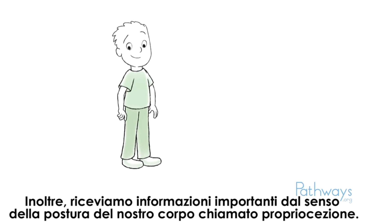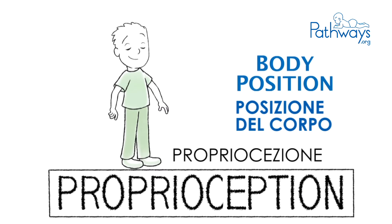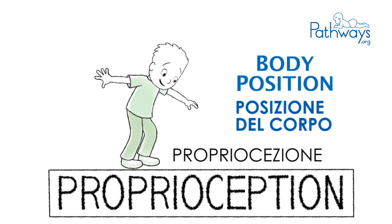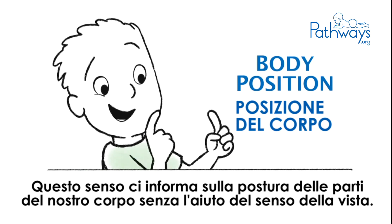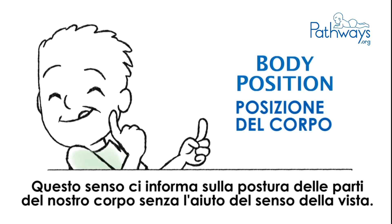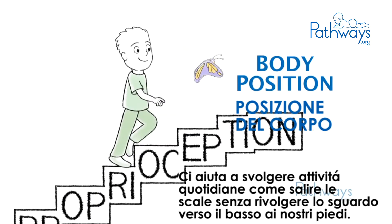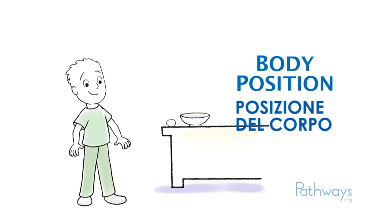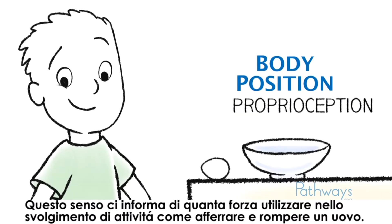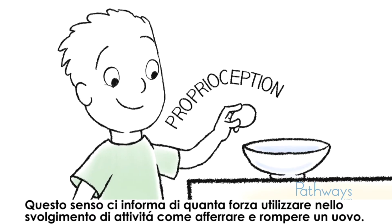We also get important information from our body position sense, or proprioception. This sense gives you information about the position of your body parts without having to look at them. It helps you do activities like walking upstairs without having to look down at your feet. This sense also tells you how much force to use when doing things like picking up and cracking open an egg.